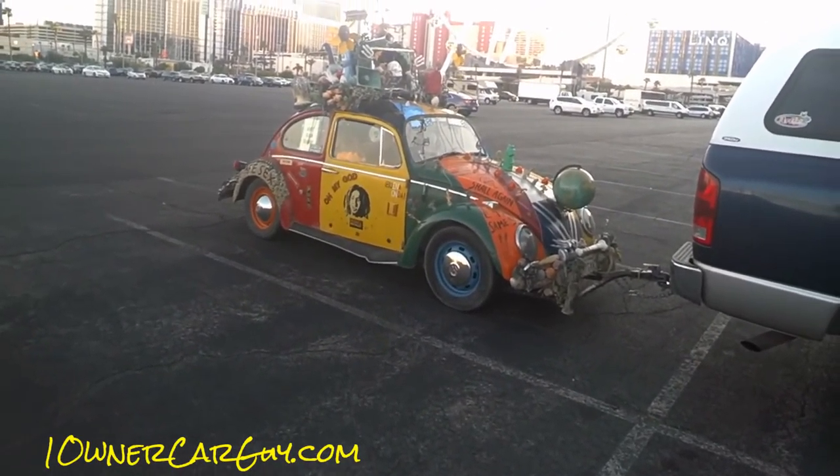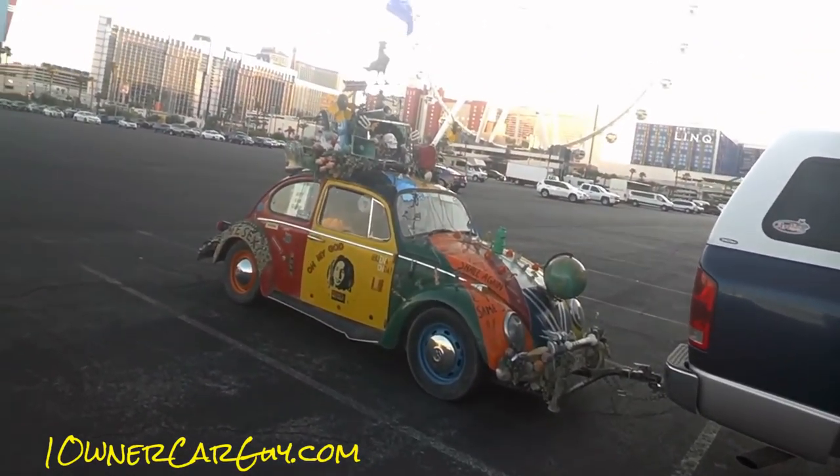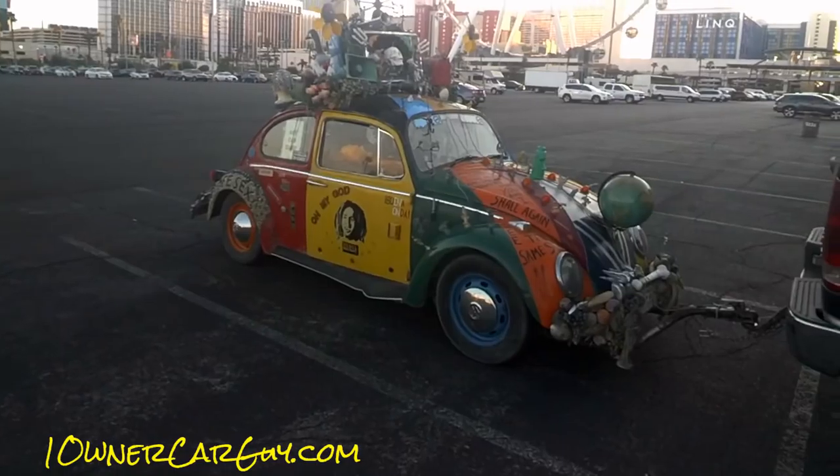OneOwnerCarGuy, OneOwnerCarGuy.com. I just brought Breeder out here to take her for a walk and all that good stuff. And lo and behold, this car was here, and I'm going to do a review.